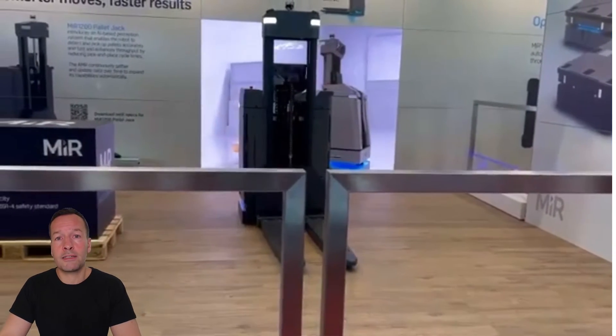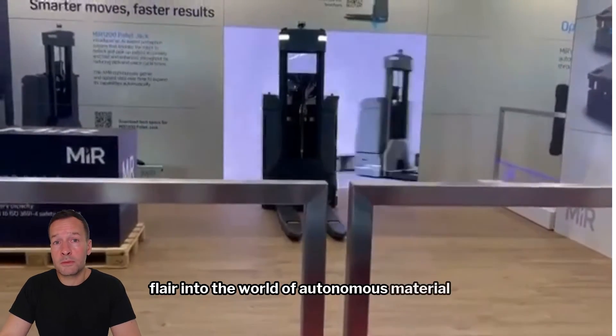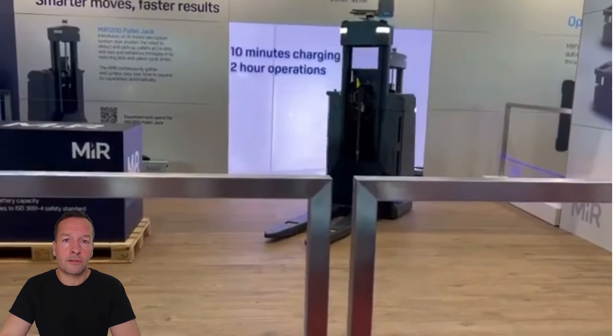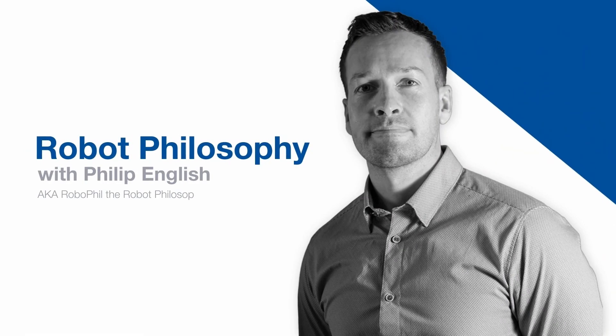The MIR 1200 pallet jack marks a significant step forward for Mobile Industrial Robots, showcasing not only technological progress but also a flair for autonomous material handling. It's not just making it easier — it's about redefining what's possible in the warehouse. Thanks guys, see you next time.